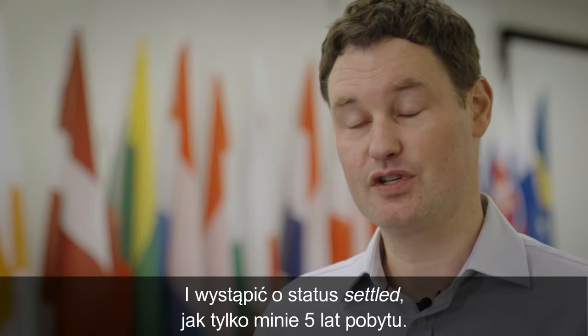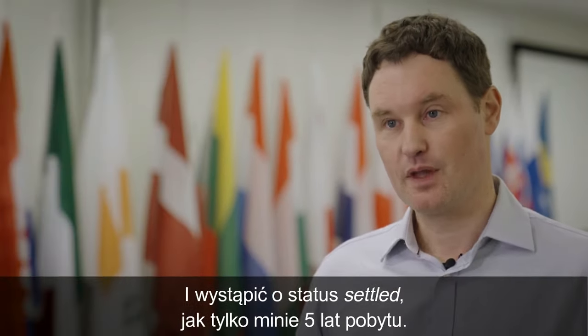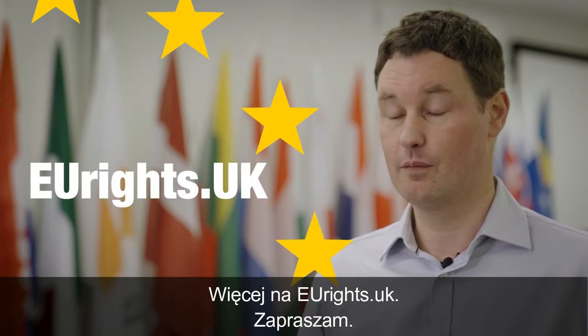Apply for settled status as soon as you've been living in the UK for five years, and visit eurights.uk for more information.